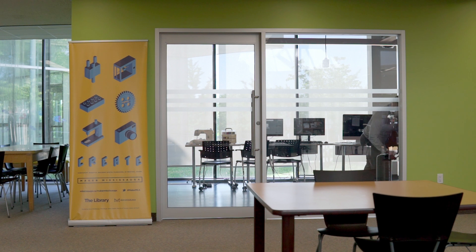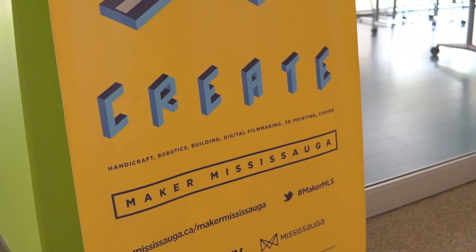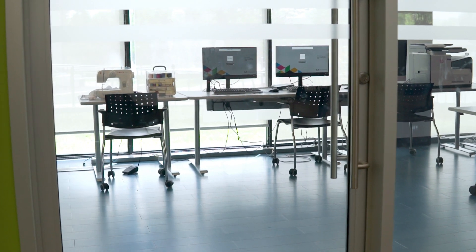This is Malton Makerspace. As of right now, it's one of four makerspaces within our library locations. In this makerspace, you'll find all sorts of gadgets and equipment for every kind of maker.